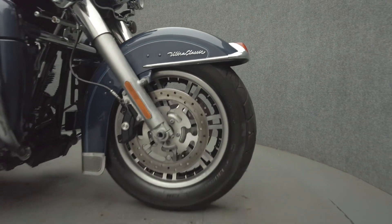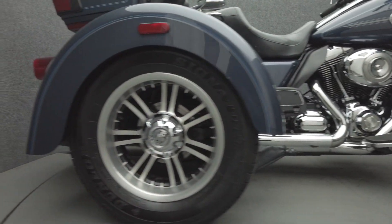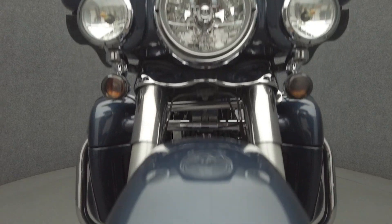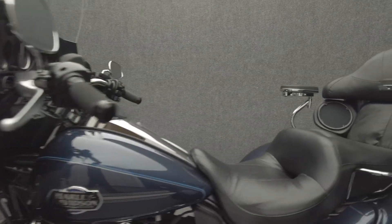The Tri-Glide offers the same long-haul touring comfort and rugged power as the Electra-Glide siblings, but with the stability of three wheels. It's powered by a 103 cubic inch V-twin motor, putting 101 foot-pounds of torque through a six-speed transmission. It weighs in at 1,002 pounds and has a 28.3 inch seat height.